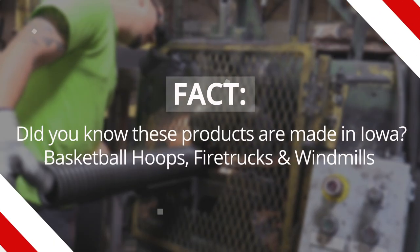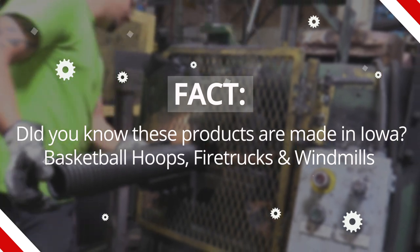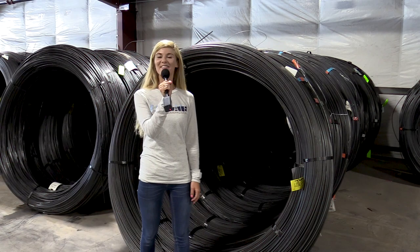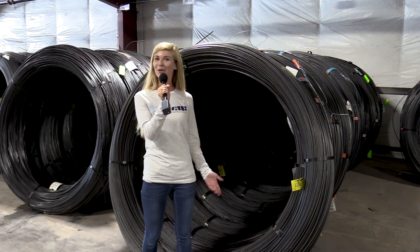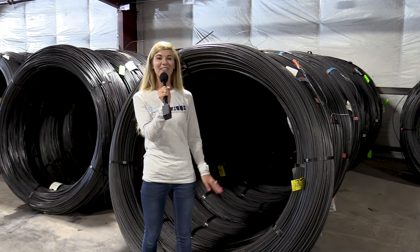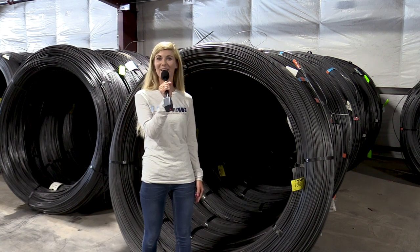Let's go take a look at your floor. Let's start our tour where it all begins. I'm here in the receiving area where the raw materials come in — like wire bundles — and then are sent into the production process and made into springs.